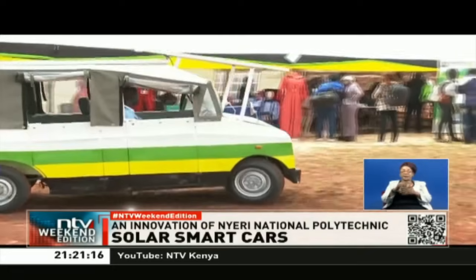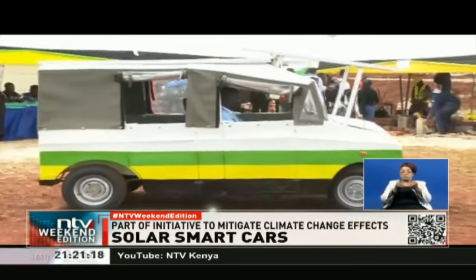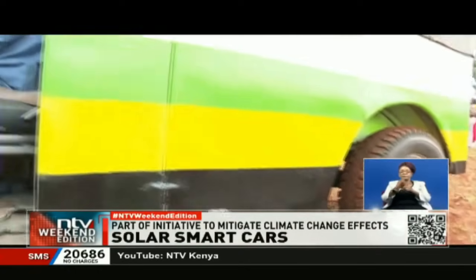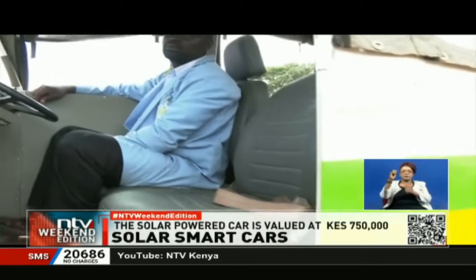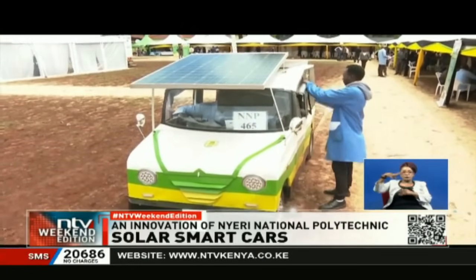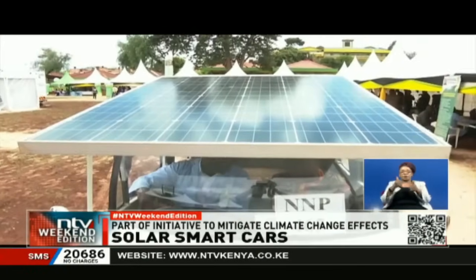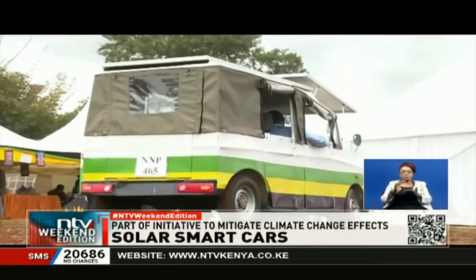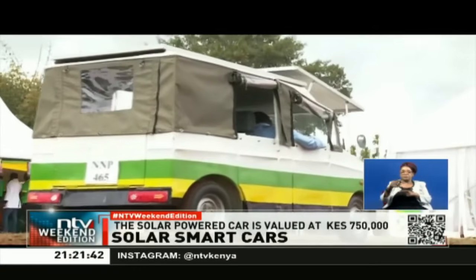This car has come up as a result of our research which we undertook from the various automobiles in Kenya, where we found that the automobiles are producing emissions which are affecting our ozone layer and also our health as human beings. So we thought of coming up with a solar-powered smart car which does not use any form of fuel, which reduces the use of fuel and in turn reduces the emissions.